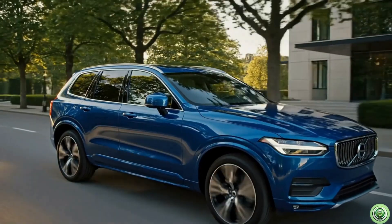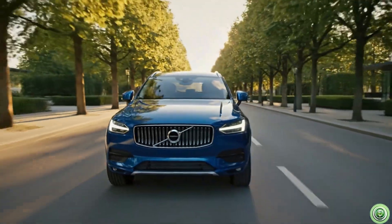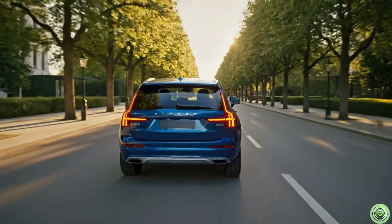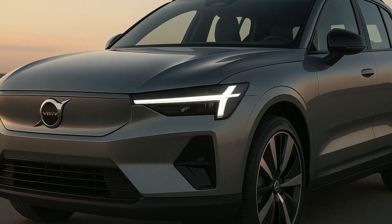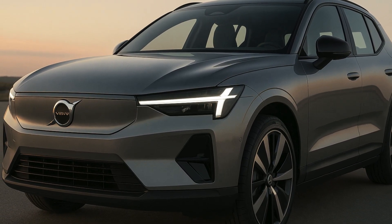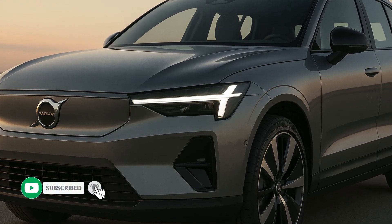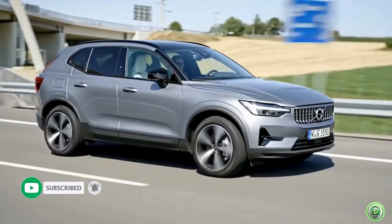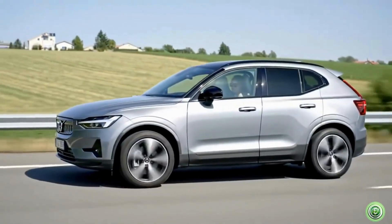Thank you for joining us on this enlightening journey through the world of EVs. Whether you're an enthusiast or simply curious about the future of transportation, stay tuned for more exciting content on EVs. Don't forget to subscribe, comment, like, and share this video to support our channel. Thanks for watching, and see you in the next video.